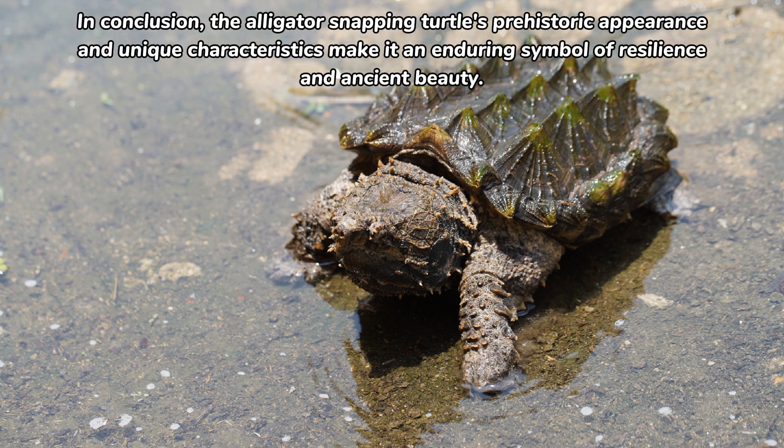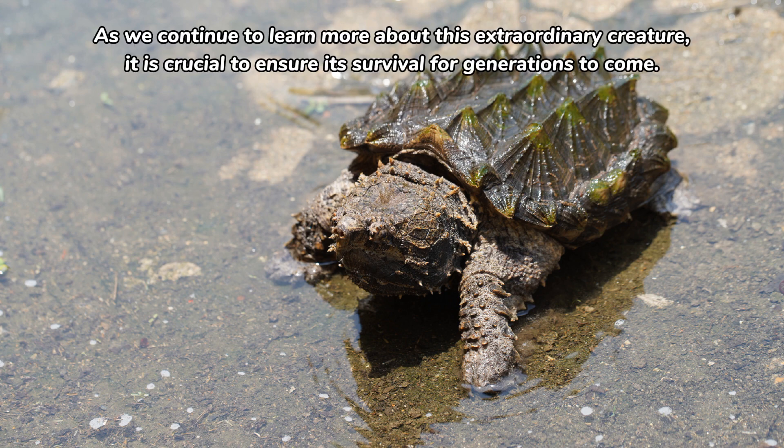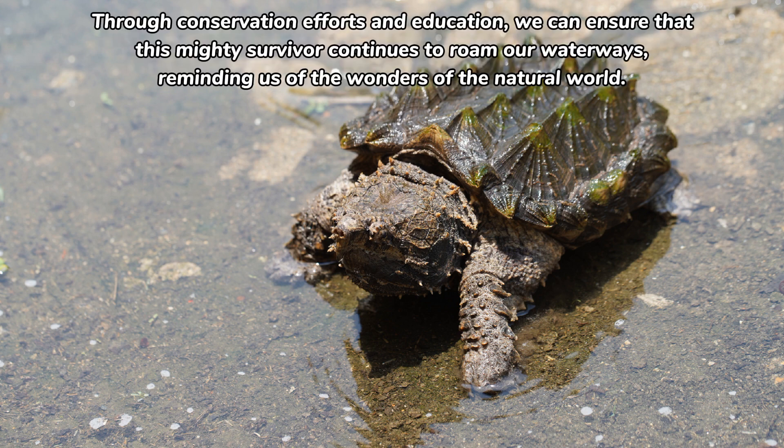In conclusion, the alligator snapping turtle's prehistoric appearance and unique characteristics make it an enduring symbol of resilience and ancient beauty. As we continue to learn more about this extraordinary creature, it is crucial to ensure its survival for generations to come. Through conservation efforts and education, we can ensure that this mighty survivor continues to roam our waterways, reminding us of the wonders of the natural world.